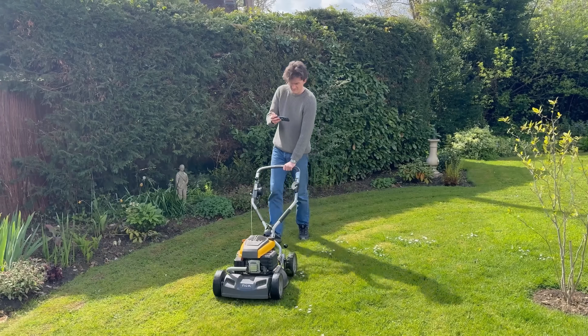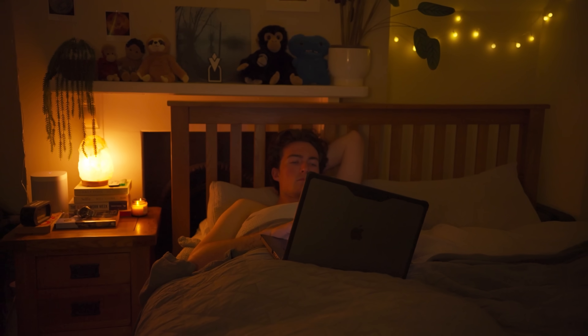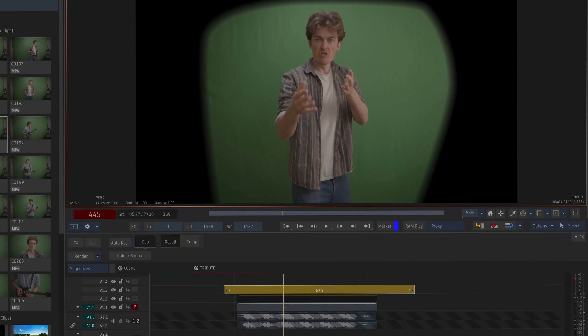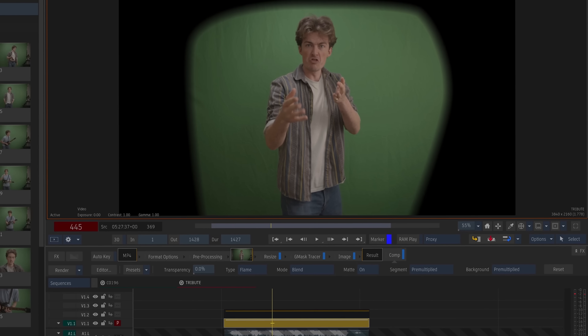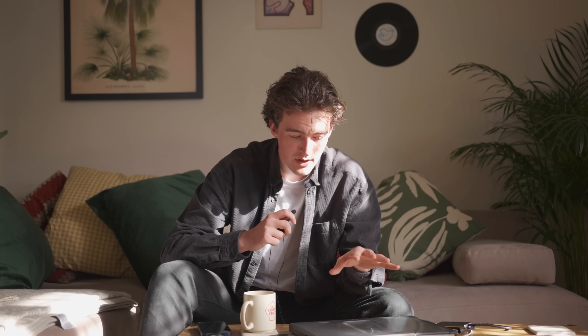And trust me, with the amount of tutorials that I watched, I gave it a good shot. I think I ended up watching every single module on the Flame Learning channel for beginners. And yet I still couldn't do the one thing that was absolutely essential for this project: green screen. I'm not going to lie to you guys — I've hit a wall. I'm gonna have to stop doing it this way. I've decided that I don't think Flame is gonna be able to do everything that I'm asking it to do. I don't think it's possible to do a mask with an ultra key, and if you can, I don't know how — and I've been looking up how. There is nothing online to tell you how.